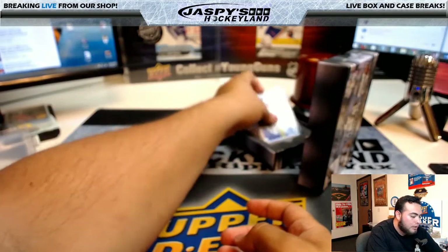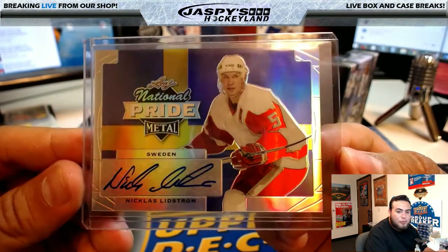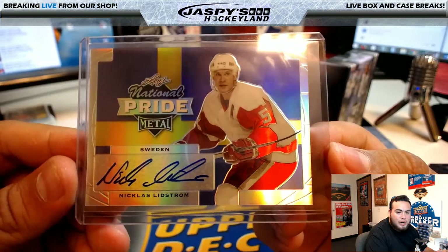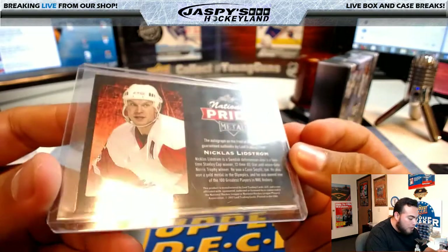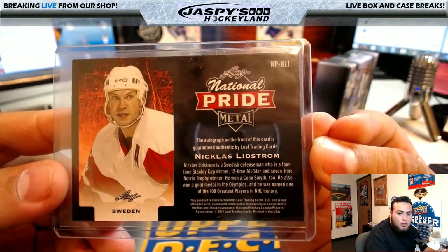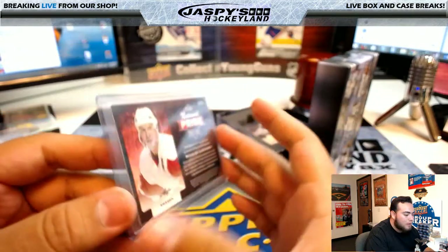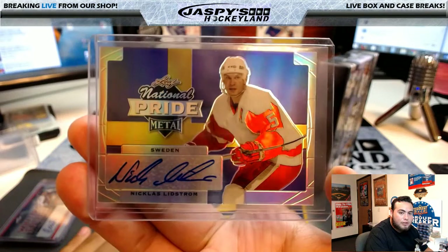Ooh, this is nice — look at that. National Pride Medal Sweden, Nicholas Lidstrom. No numbering on that card, but it is a nice card. He was also named one of the 100 greatest NHL players of all time. Nice — Nicholas Lidstrom.